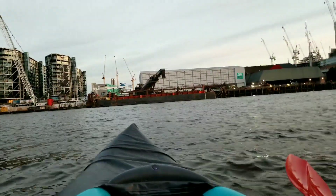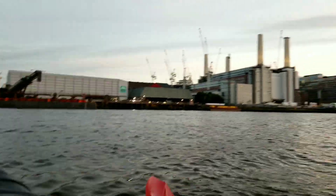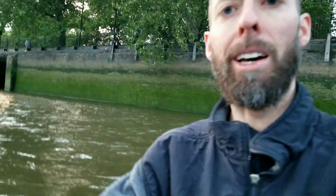We're almost home. It's been an incredible journey, but we're almost there. We made it back to Pimlico. I think that's the end of our journey, guys. It's an amazing trip down the Thames.